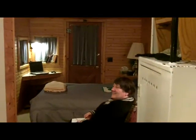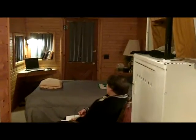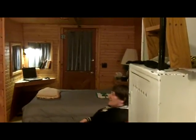And that's been our video tour of the green caboose at the Isaac Walton Inn here in Essex, Montana, on the edge of Glacier National Park.